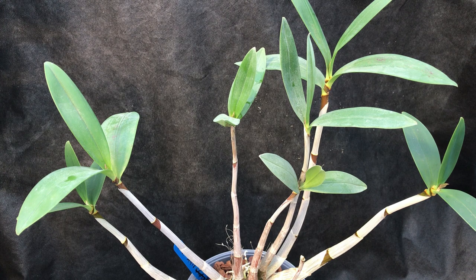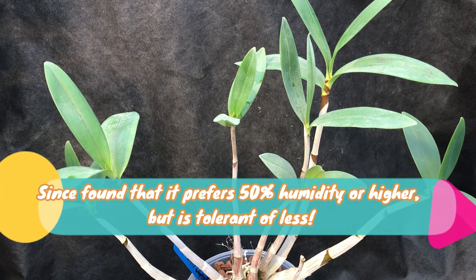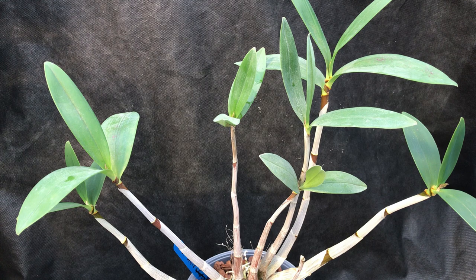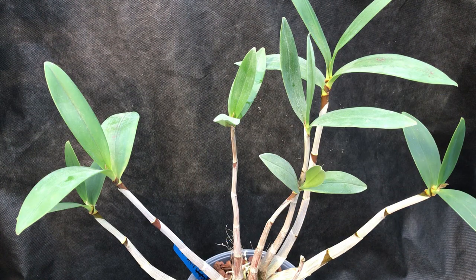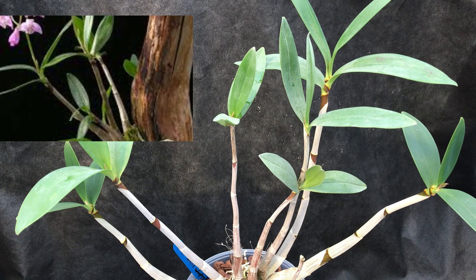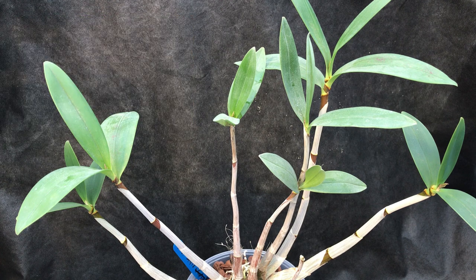Humidity — it does like humidity. I couldn't find an actual percentage but my greenhouse averages about 75%, which I think is probably about right. For light, it's quite forgiving — bright light but not direct bright sunshine through glass. For repotting, the advice is to repot once a year, leaving enough space for new canes. You can also mount them. For temperature, they don't mind it getting quite warm, up into the low 30s Celsius, but I wouldn't put it in direct sunlight through glass — I'd put some shading on.